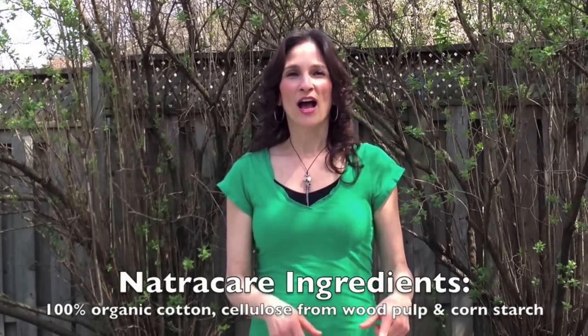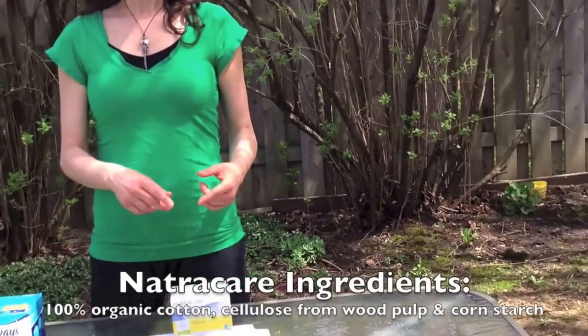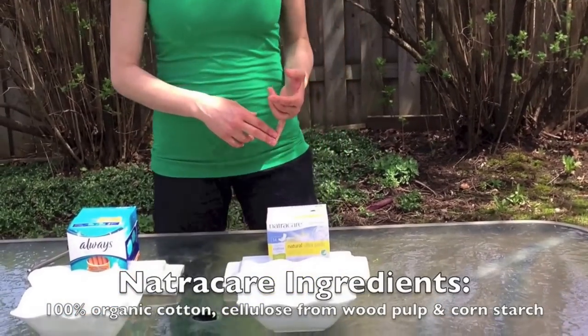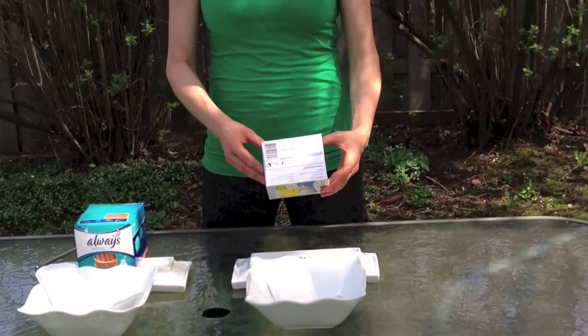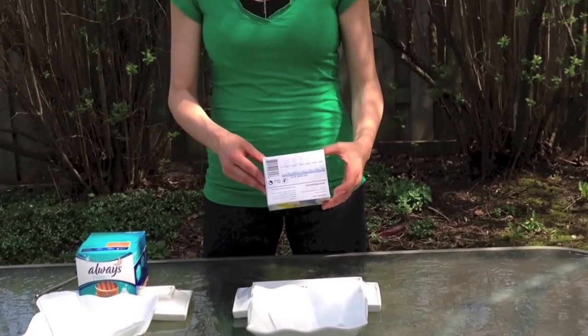So we asked around and someone suggested that we set two different types of pads on fire and observe — look for the smoke, what kind of smoke it gives off, the colour of the smoke, how quickly it burns, and also what it smells like. Today we're going to set two different types of pads on fire. We're going to do the Nature Care pads, which are 100% organic cotton. They contain cellulose from wood pulp and cornstarch, and the reason we know that is because the ingredients are written on the bottom of the box. This is full disclosure labelling.